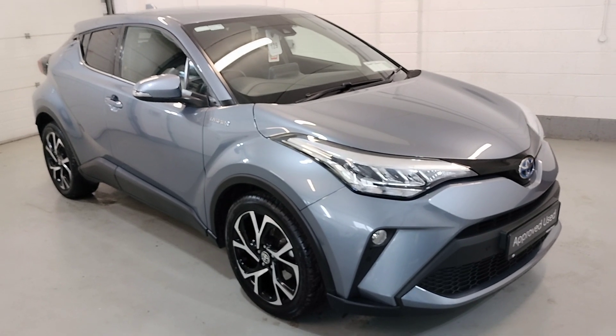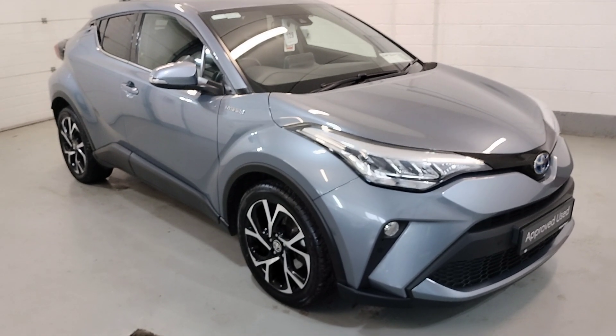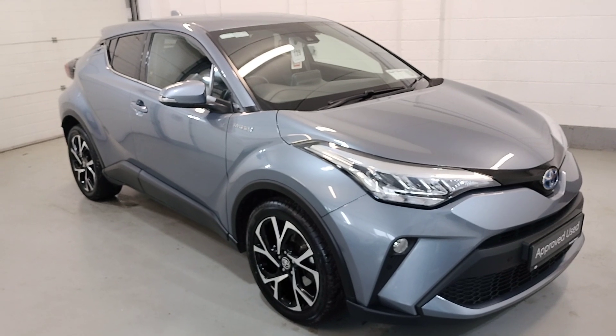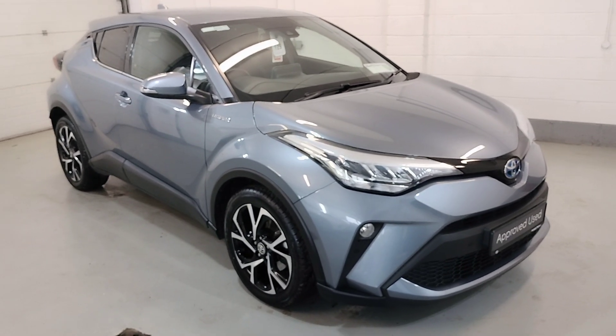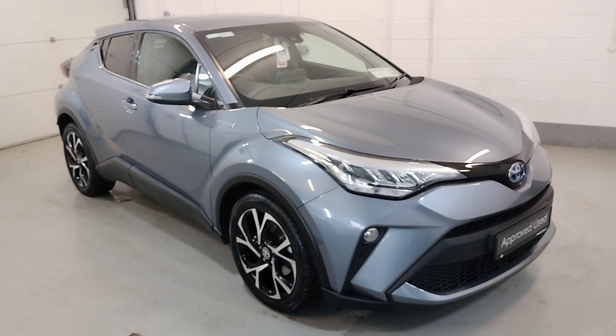So that's our 201 C-HR 1.8 hybrid sport. For finance options and more information, just contact our sales team on 04333 45621 — they will help you out. Thank you.